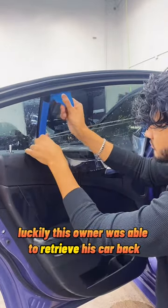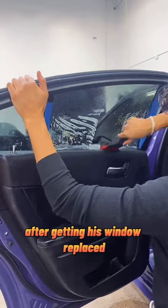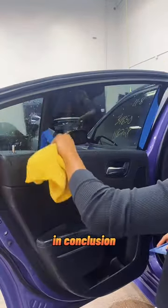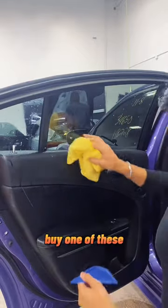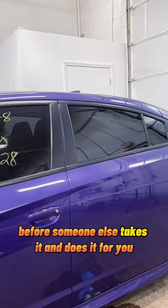Luckily, this owner was able to retrieve his car back with very minimal damages. After getting his window replaced, we went ahead and matched it with the rest of the car. So in conclusion, if you want to test your luck, buy one of these — and if you already have one, sell it before someone else takes it and does it for you.